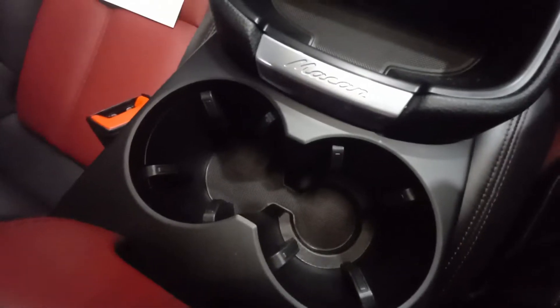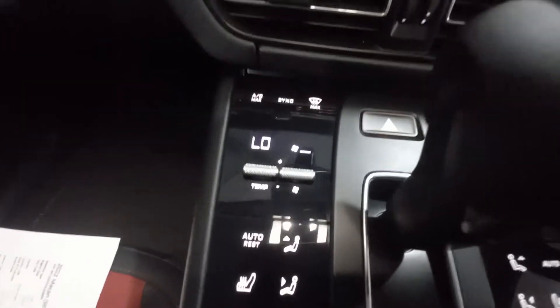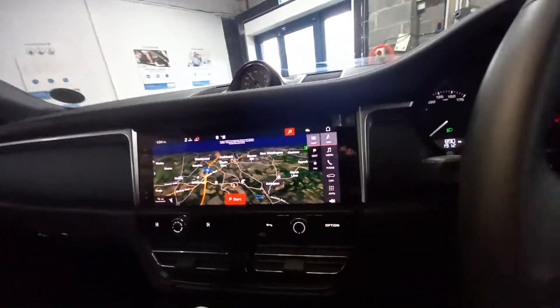There's a little coin tray, the Macan logo, drinks holders, armrest, and inside the armrest two USB ports. Temperature settings for climate control. The widescreen navigation has maps on, including Google map view and street view.